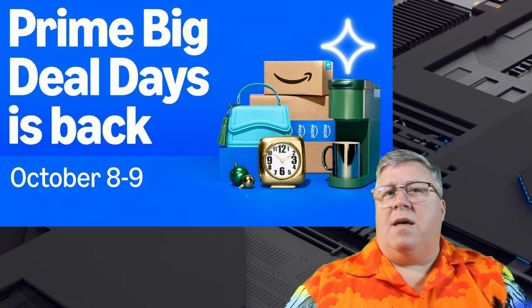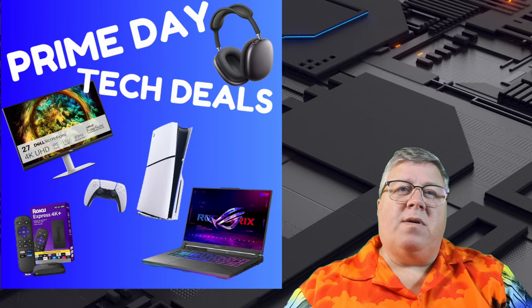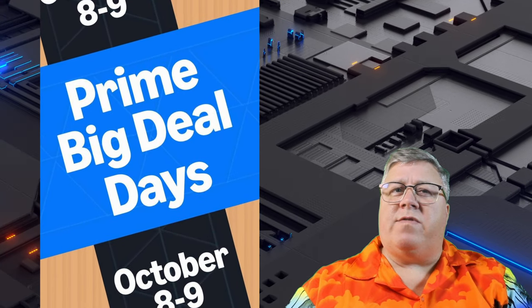Amazon's Prime Days are here, and this year, tech deals are hotter than ever. If you're a Prime member, it's time to gear up. October 8th and 9th are packed with incredible savings on everything from high-performance laptops to top-tier headphones.